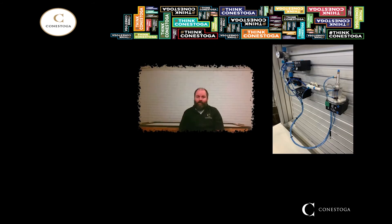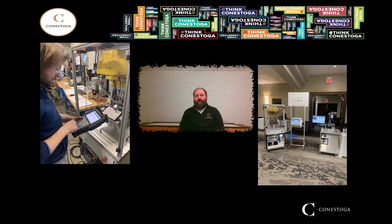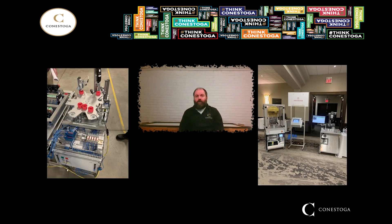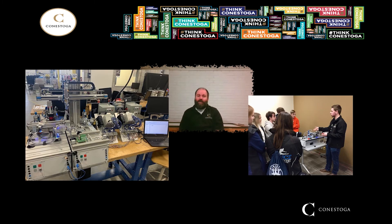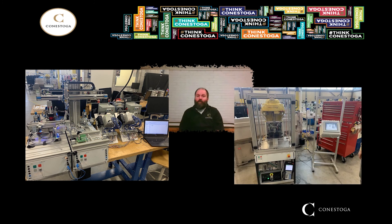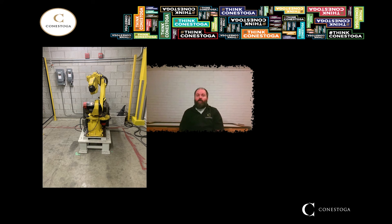One last point I'd like to make sure you take away today is that all this training begins with the student learning the fundamental concepts first. There are no special skills or previous experience required to be successful in this program. If you have a basic mechanical aptitude and an interest in the subject matter, and if you're willing to challenge yourself, this program is for you.